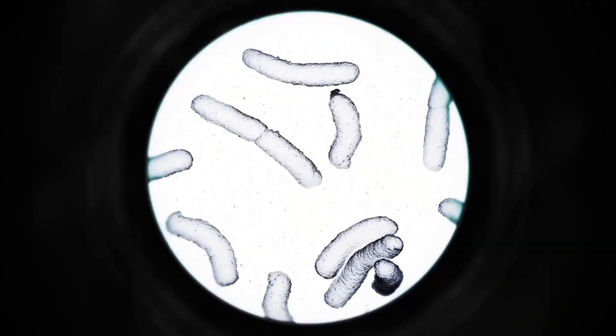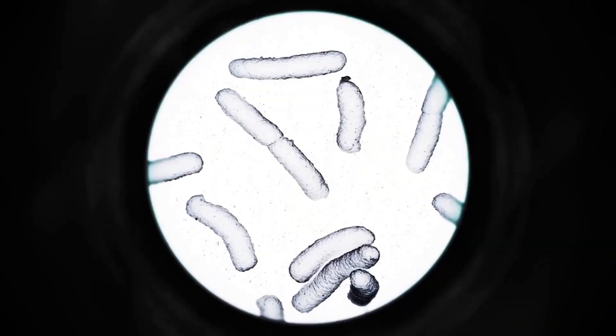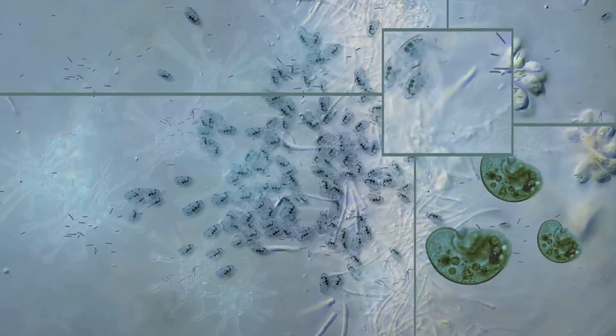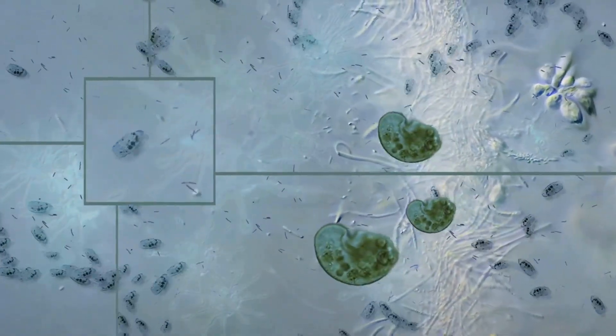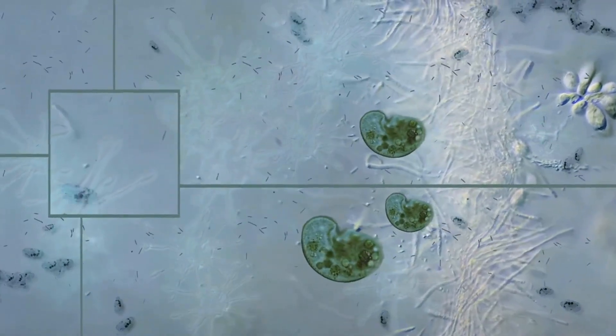So the next time you see a silver dressing on a wound, remember — it's not just a shiny patch, but a warrior fighting off those nasty microbes. Silver isn't just a precious metal; it's a precious ally in our constant battle against infection.